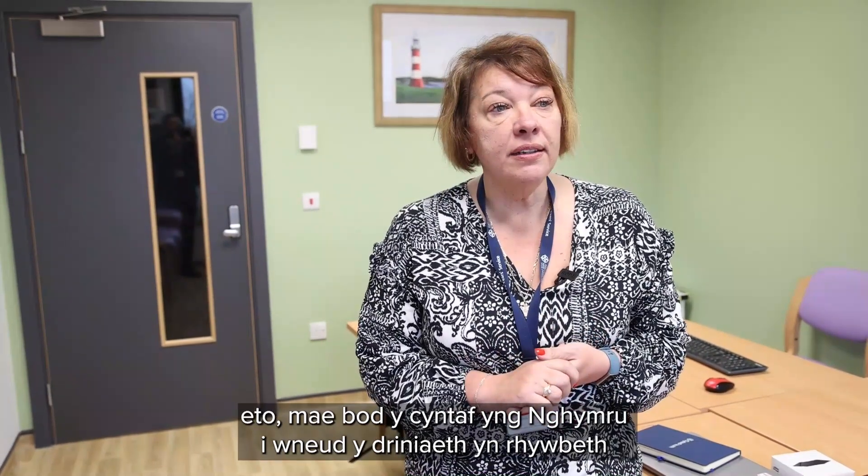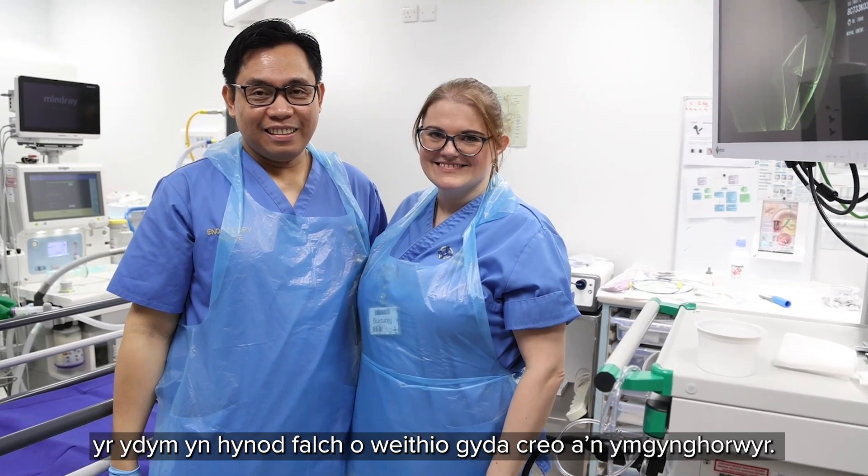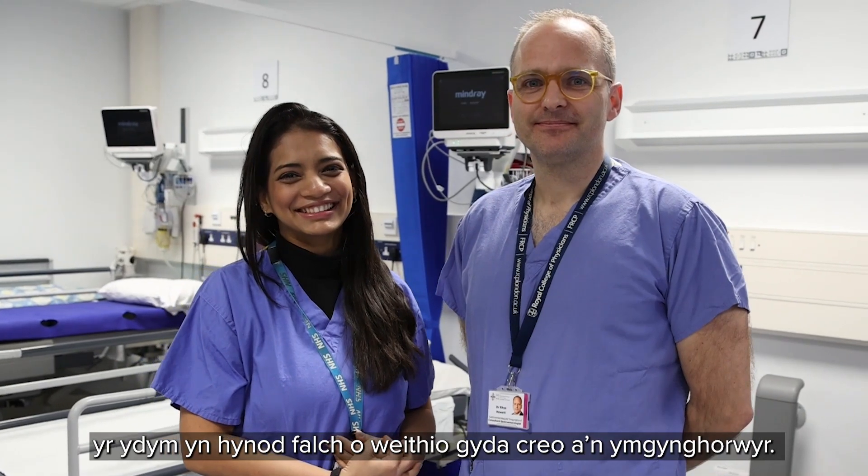To be the first in Wales to do this procedure is something that we're very proud of, working with Creo and our consultants.